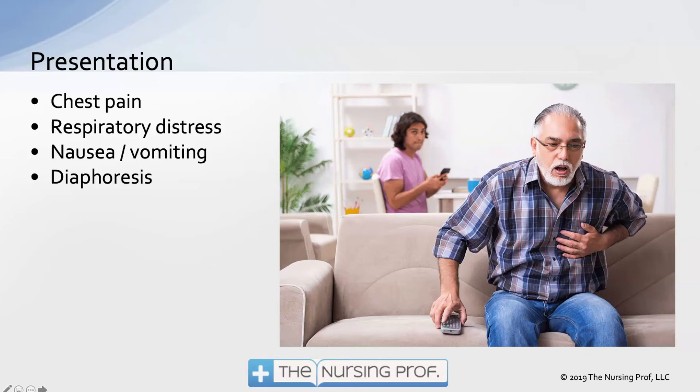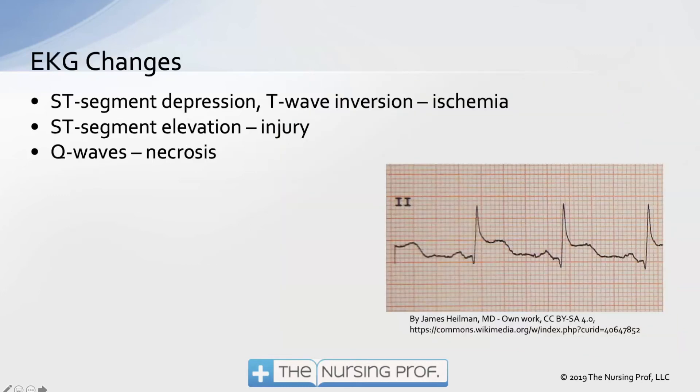Nausea, vomiting, and diaphoresis are the big ones to look for in acute coronary syndrome. EKG changes are also part and parcel of acute coronary syndrome. We can see ST segment depression or T-wave inversion, which indicates ischemia — that's the patient having angina. ST segment elevation, as shown in this EKG with lead II, indicates injury — you can see the QRS complex goes right into the T-wave, which is well above baseline.